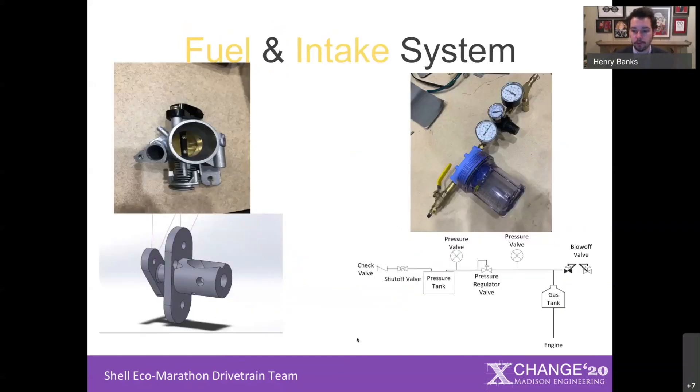Now that we had our engine, we had to fabricate a fuel system as well as an intake system to meet Shell regulations. The fuel system consists of a pressure tank originally from a hot tub that goes through a series of valves and, through air pressure, drives gas into the engine. The air intake system has two main components. On top is an off-the-shelf throttle body that was far too large for our little 30cc engine, so we designed and 3D printed an insert out of nylon and carbon fiber that made the throttle body act as if it were much smaller, allowing the engine to get an appropriate amount of air.